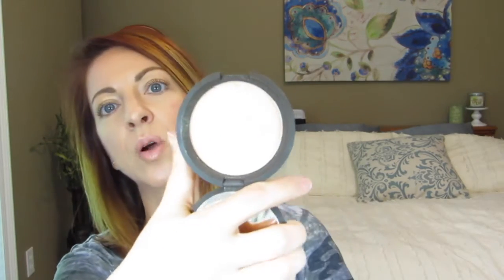I brought my Becca highlighter — this is the Jaclyn Hill highlighter in Champagne Pop. Very pretty highlighter, I think it's very versatile. It's more of a golden-y glow, very good for the summertime. This is mainly what I use especially on my eyelids — it's just a very pretty glow. It's been a favorite for a little while.